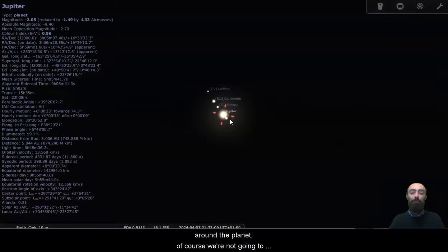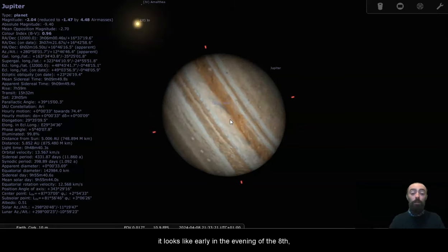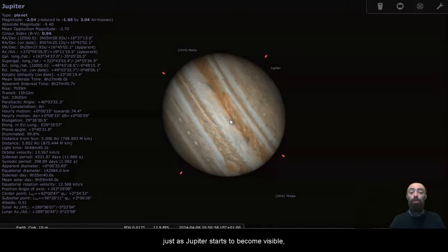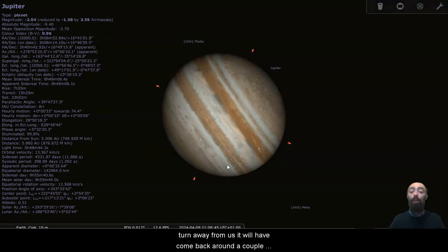Of course, we're not going to have Jupiter in our sky for that long as it's disappearing in the evening, but it is still up long enough to point a telescope and take a closer look just as the sky gets darker. It looks like early in the evening of the 8th, just as Jupiter starts to become visible, the Great Red Spot will be pointing almost towards the Earth, but as the sky darkens and Jupiter sets, it begins to turn away from us.